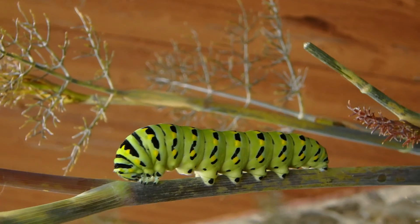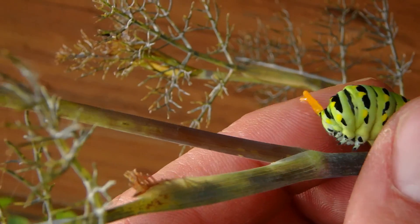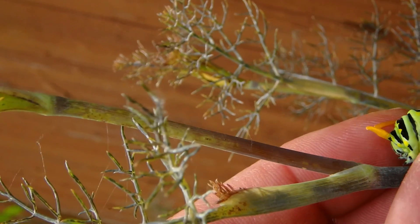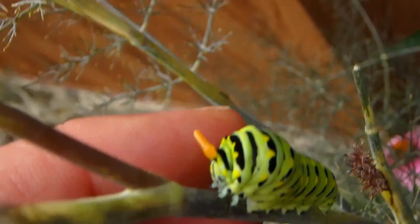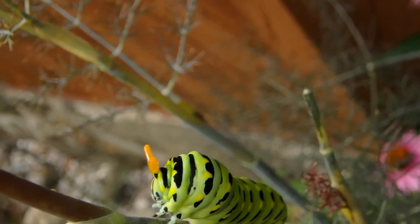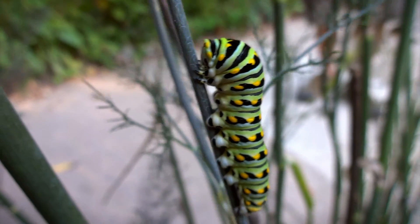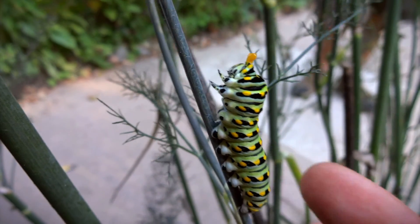This is a black swallowtail caterpillar, and when you disturb them you see those little yellow antenna-looking things that come out. They not only do that, but they emit a foul-smelling odor. So both those things combine to form a pretty decent defense mechanism. Must taste pretty nasty. They're supposed to look like a snake's tongue.